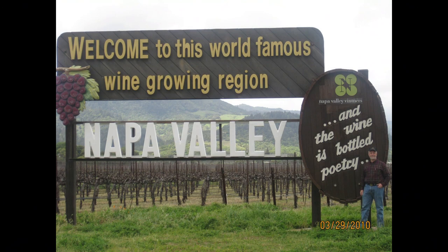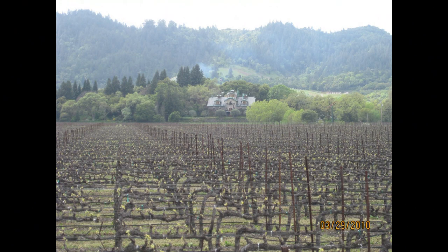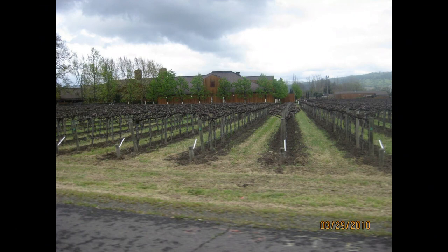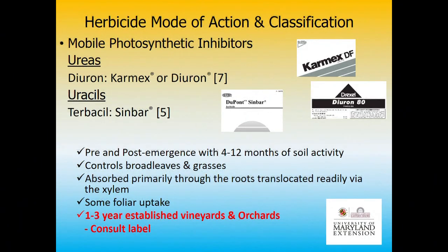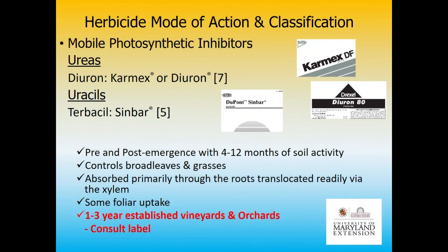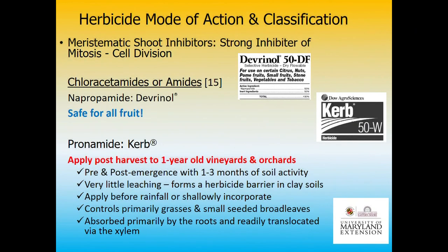I was out in Napa Valley and got this picture at Robert Mondavi's vineyard — he's passed on now but he had a beautiful farm there. I could see across the field that they were tilling — a fella in the corner with a tiller. My guess is he might have been incorporating a Casoron application — good weed control with tillage. Tillage and herbicides together can sometimes be effective on a non-erodible site. Devrinol is the one I always start out with — it's the safest on fruit so you're less likely to cause crop injury.